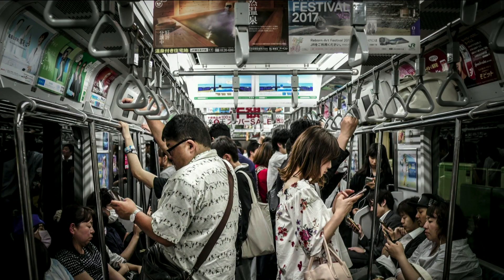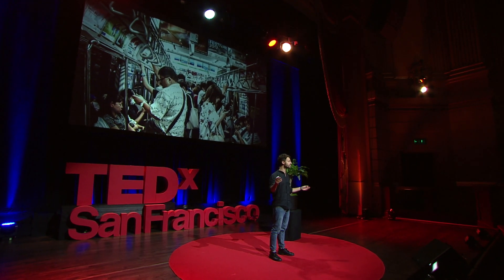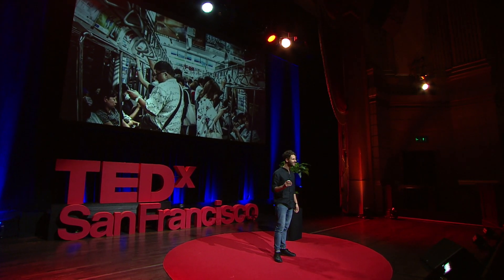So what if physical objects around us, and materials and nature, could actually become part of this interaction? What if we could give to inanimate objects a sense of awareness of what is happening in the world? What if materials such as wood and glass and metals could suddenly become aware of what is happening to them?